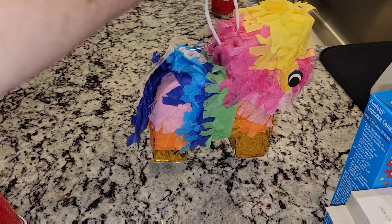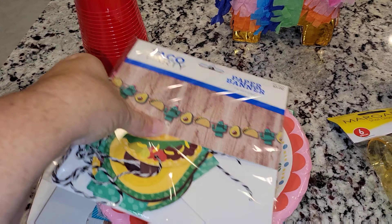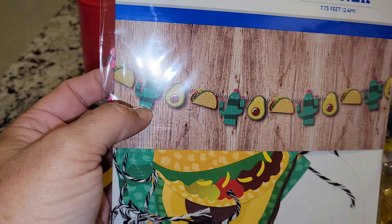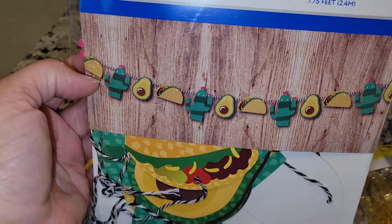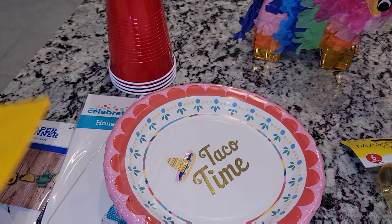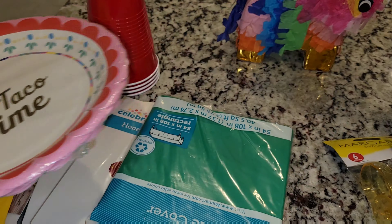I also got a cute little piñata just for decor. I also got this cute little tacos, guacamole, avocado, and cactus banner — I thought that was cute. I had napkins left over and I got these from HEB. It says 'Taco Time.'